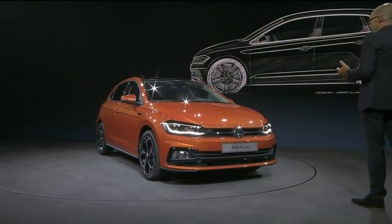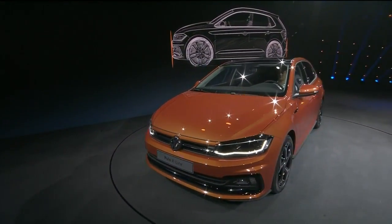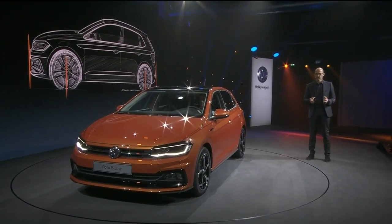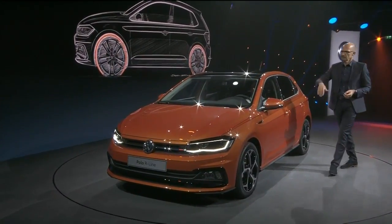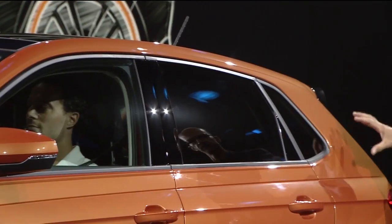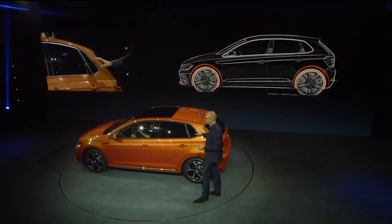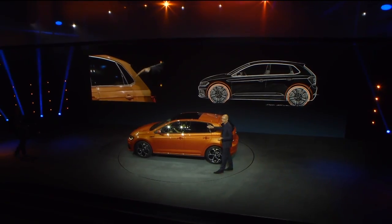As you heard already, the MQB platform is delivering outstanding proportions to us designers, and that is essential. If we have great proportions, then we can create a great design. Huge wheels into the corners, short overhangs, a very fluent bonnet, a very nice roofline, fast A-post, substantial C-post, stretch window graphic. The typical Polo genetic code is the three-window graphic you've seen on many Polo generations already, and the special kick-up that we have in the back and in the front.